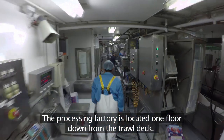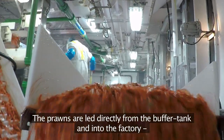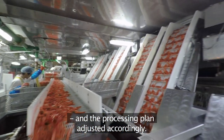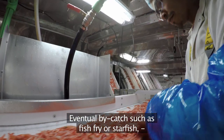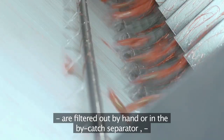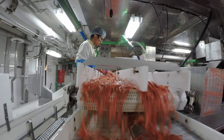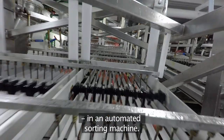The processing factory is located one floor down from the trawl deck. The prawns are led directly from the buffer tank and into the factory, where the size and quality of the new catch is evaluated and the processing plan adjusted accordingly. Eventual bycatch such as fish fry or starfish are filtered out by hand or in the bycatch separator and kept in a separate freezer, where it is used as bait in the inshore fishery. The prawns are then sorted in up to six sizes in an automated sorting machine.